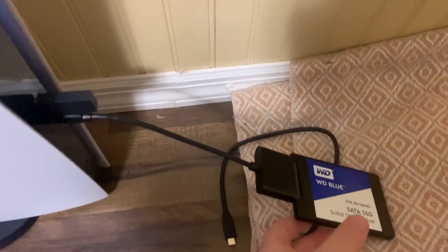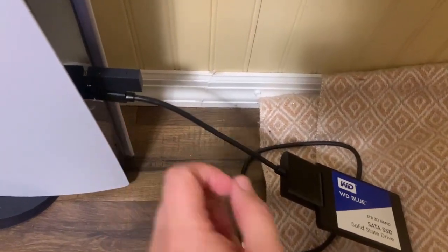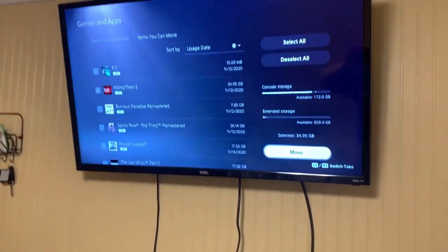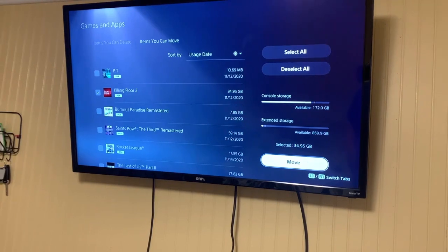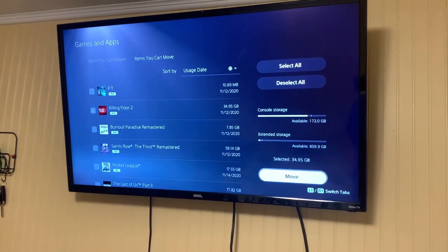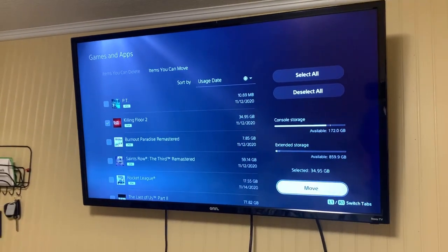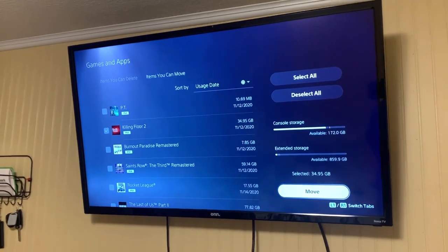The setup we have is an internal SSD with a SATA to USB-C adapter. A couple reasons why you might want an SSD: once PS5 allows you to transfer PS5 games back and forth and use external hard drives as cold storage, it might be an affordable option, considering internal expandable storage might be expensive. External SSDs go for about 100 bucks and that adapter was about 10 or 11 dollars.